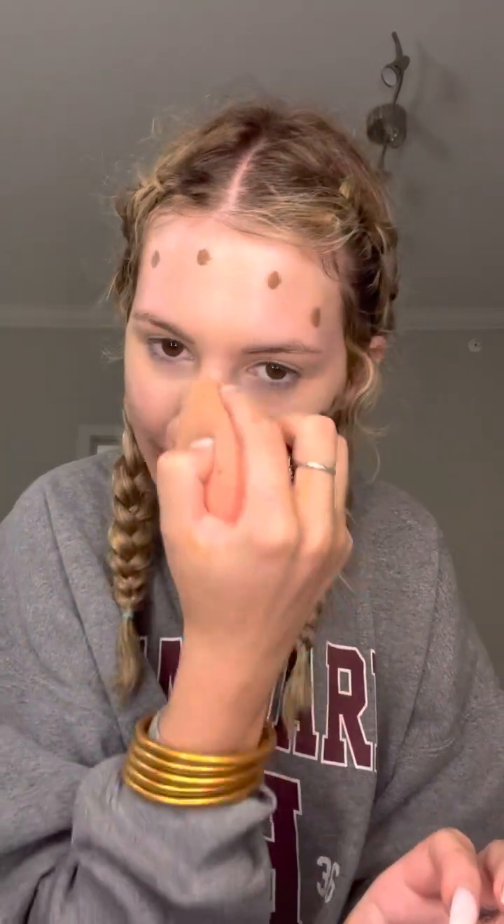Next, I am going to chisel my nose so it looks slimmer. Then we do the cheekbones, getting the contour — it really chisels out your natural facial features. And then I am going to do the forehead.